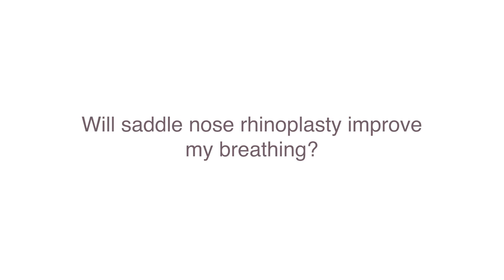Will saddle nose rhinoplasty improve my breathing? Most of the time yes, and especially if you're going to someone who is a specialist in rhinoplasty. When we build the nose up, we'll also make sure the internal nasal valves — where the upper lateral cartilages come together with your septum — are supported and anatomically where they need to be. From building up your dorsum, you can have improvement in your breathing just because what was collapsed down is now supported.